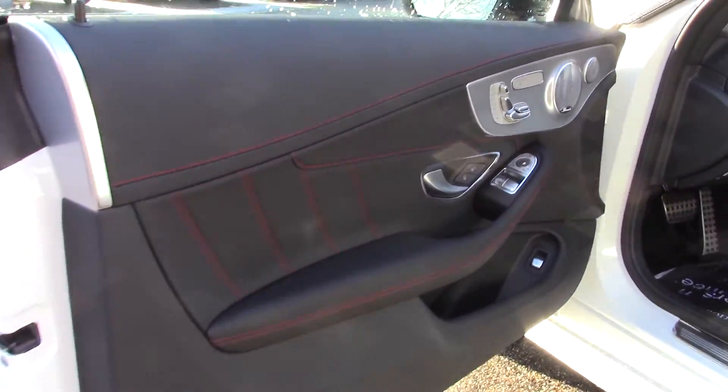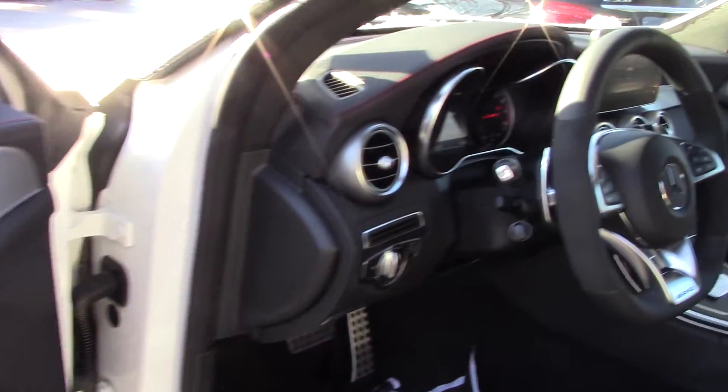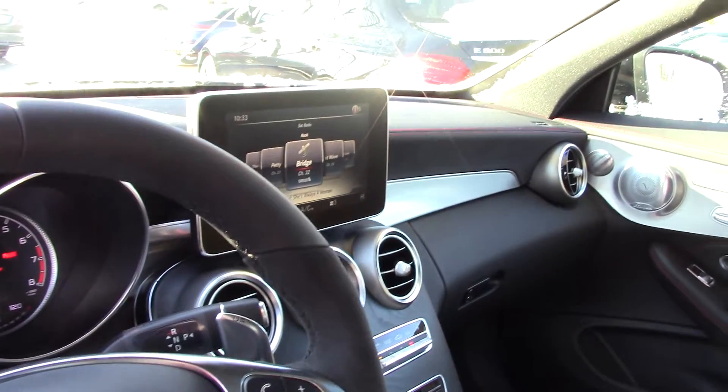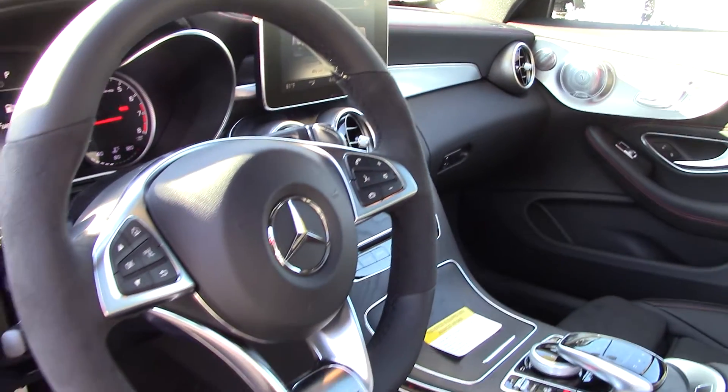Check that out — beautiful black leather with that red stitching, brushed aluminum, the Burmester sound system. This vehicle is excellent. It does have the AMG sports steering wheel there with the aluminum shift pedals.